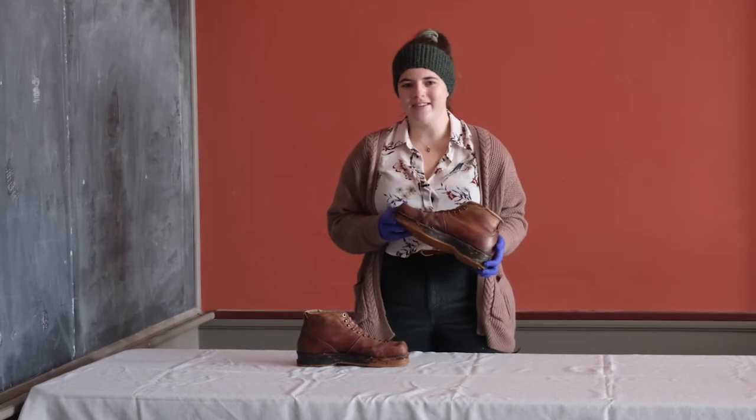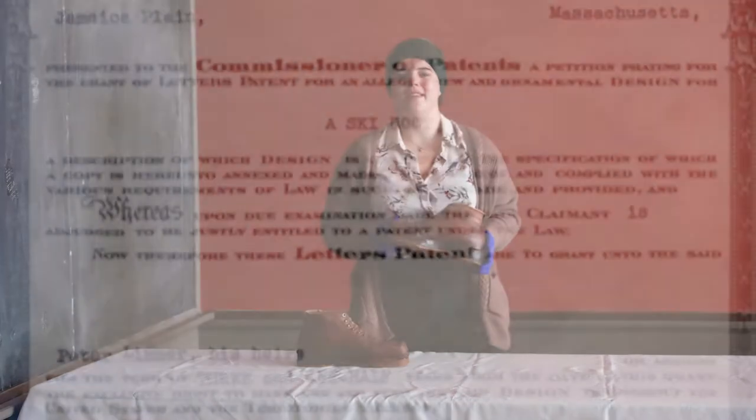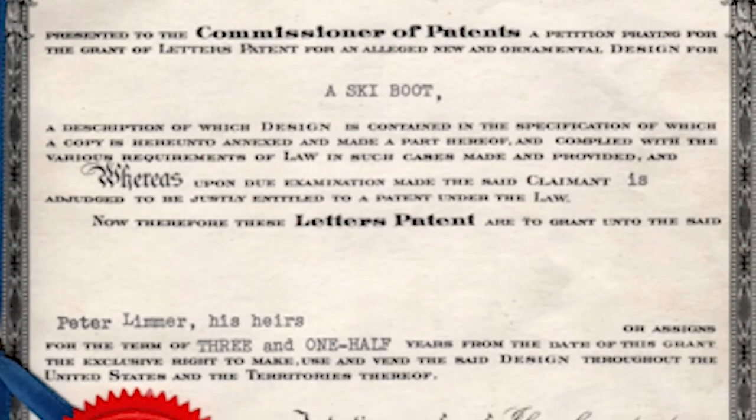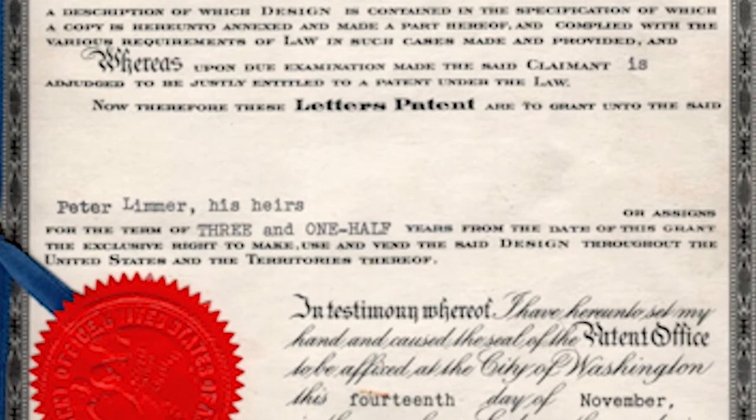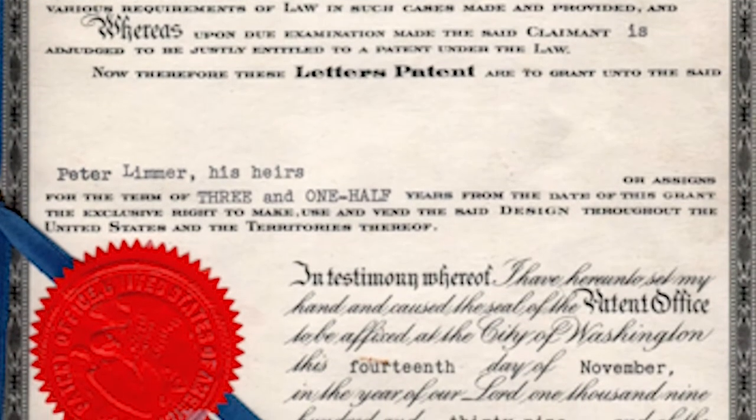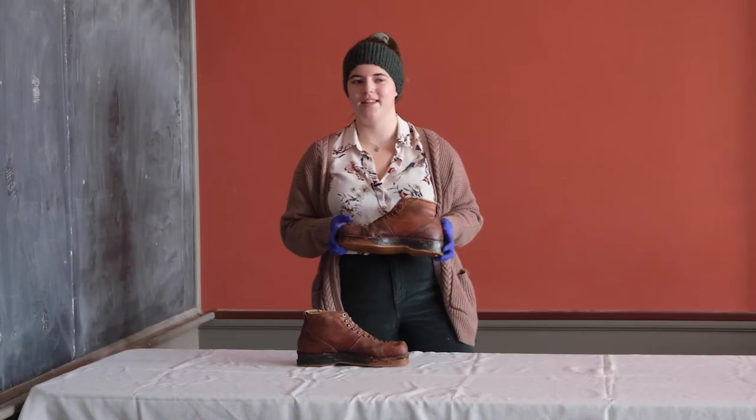These boots were made by the Peter Limmer Company, which was founded in the 1920s when Peter Limmer Sr. came over from Germany, where he became a master shoemaker. In 1950, Peter Limmer moved his family to New Hampshire, where the family continues to make custom hiking boots to this day.